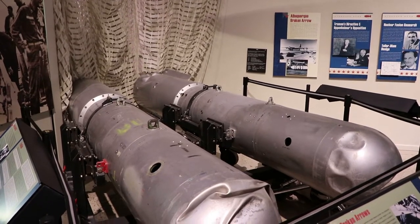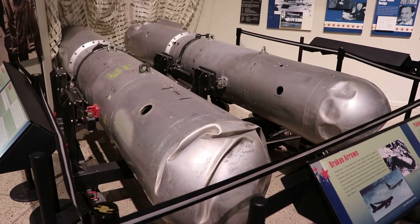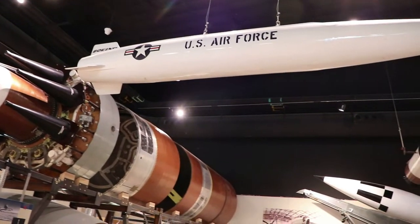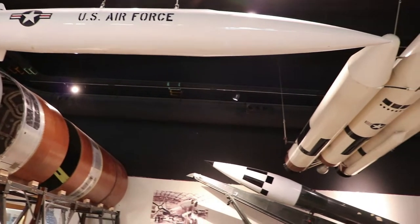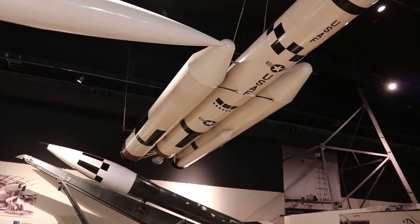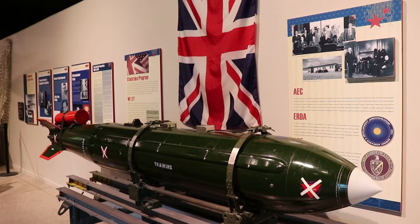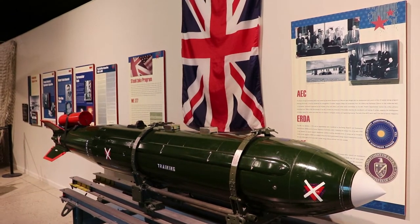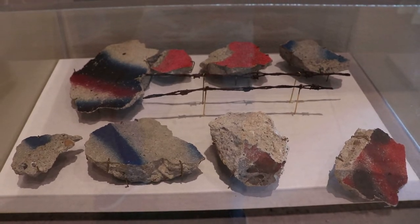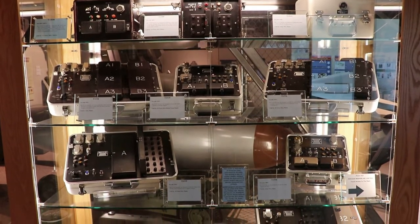These nukes were involved in some sort of accident. Nuclear weapon accidents are called Broken Arrows, and it's surprising how many serious accidents have happened — like that time a nuclear bomb was accidentally dropped on South Carolina. This is a WE 177 bomb developed by the British during the Cold War. Here are some vintage specially designed computer parts from silo facilities.